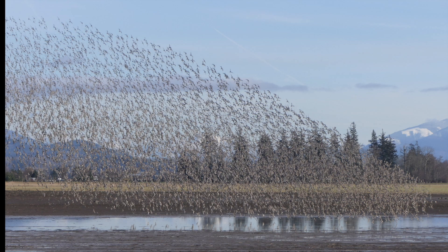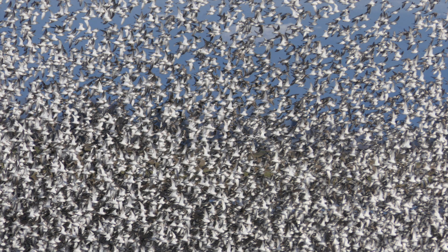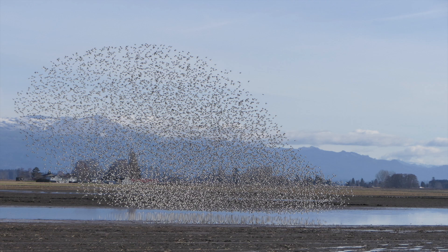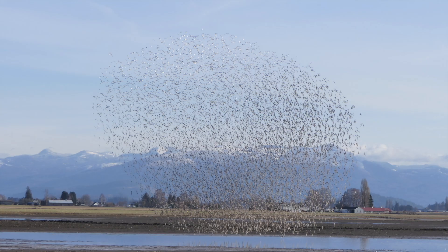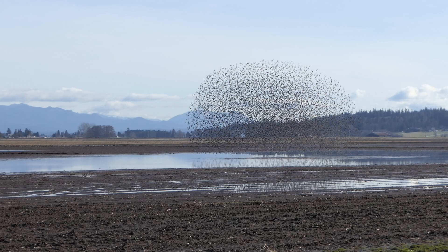There appear to be two different maneuvers used during flocking: a rotation movement in which the birds simultaneously rotate to shift a flock's appearance from light to dark without necessarily changing direction, and a course change in which the entire flock alters course. These combine to allow the flock to take on ever-changing shapes with two-tone color, which we called in a previous video the Dance of the Dunlins.